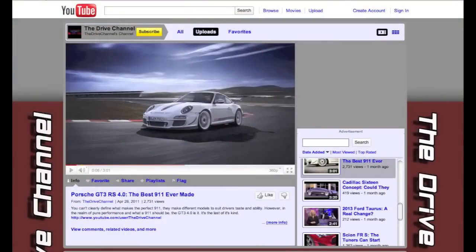If you enjoy what we bring you, then favorite us, comment, or subscribe. As always, we look at subscribing back. I'll see you next time.